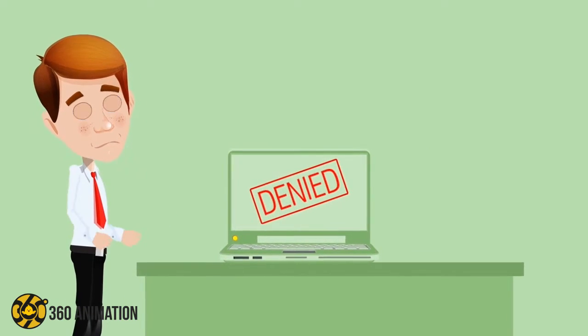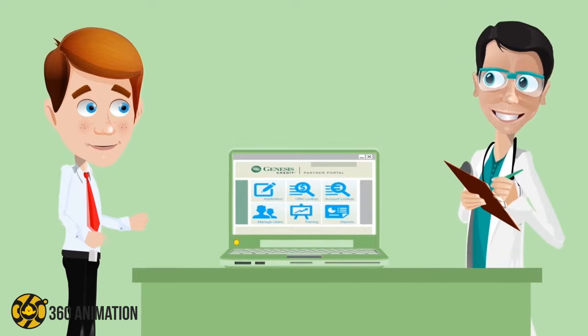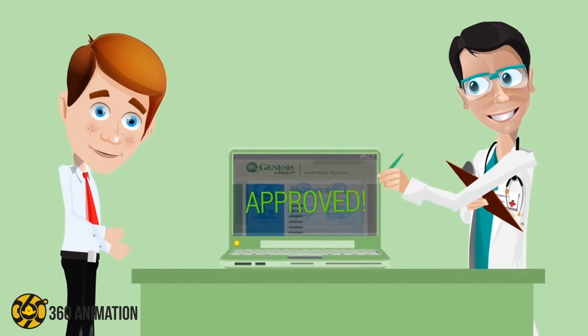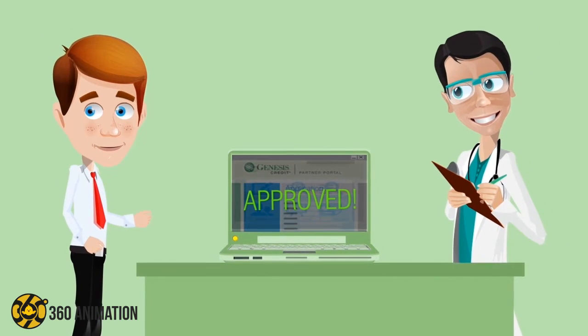When a patient is denied, just open the Genesis Credit Portal, enter some basic data, and get a credit decision in seconds. Once approved, they can use the account any time they need it, so they can get the treatments they need before walking out your door.